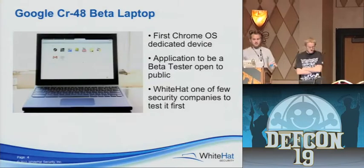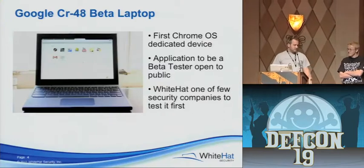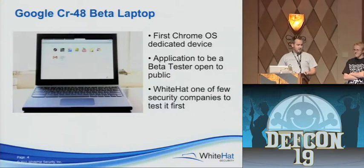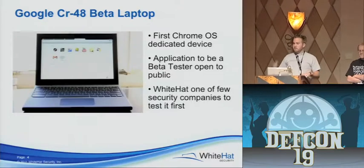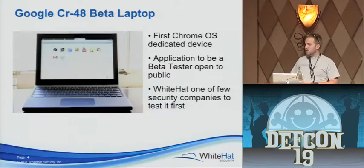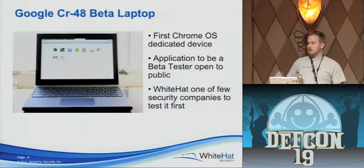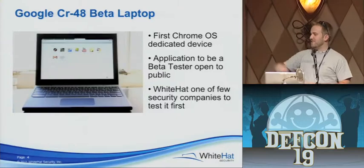The CR48 — this is what started this whole mess, this is what started our research. Kyle's sitting on Google Plus on it right now. This is the beta version of the Chromebooks that came out back in the fall of 2010. Who had a beta CR48 in the room? They were sitting on about 25,000.